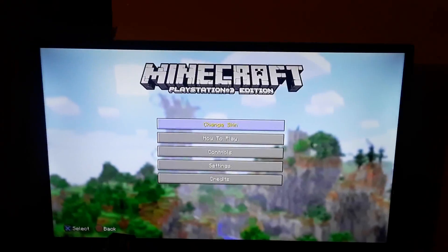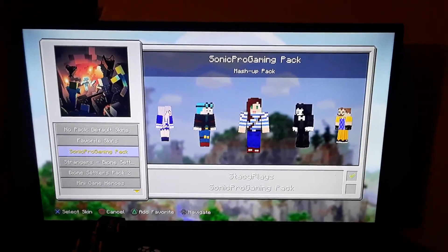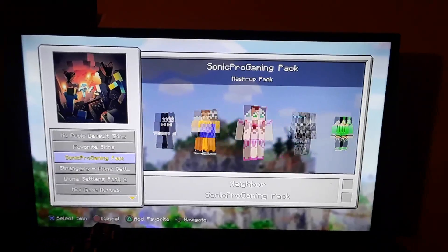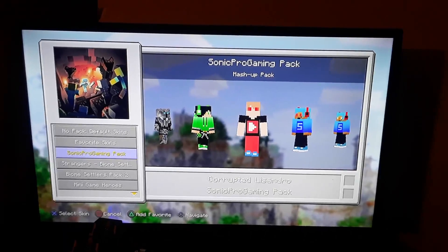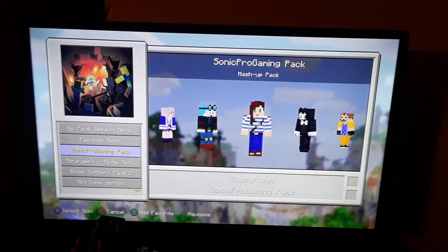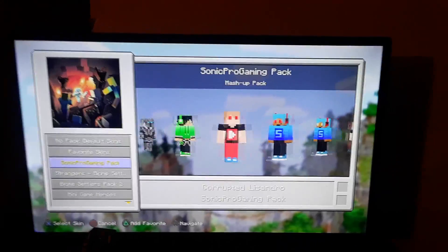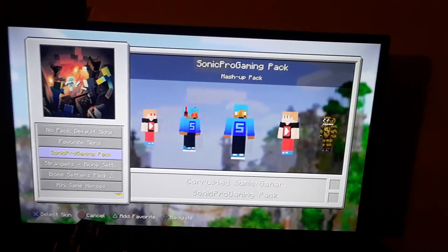Look at this — I have custom skins. If you didn't know what this is, this is my custom skin pack that I created. As you can see, I got some YouTuber skin packs. I created these skins that look really cool. A person that I give a shoutout to will be in my brand new skin pack that I created, so since Sonic Gamer got a shoutout, he's in my skin pack.